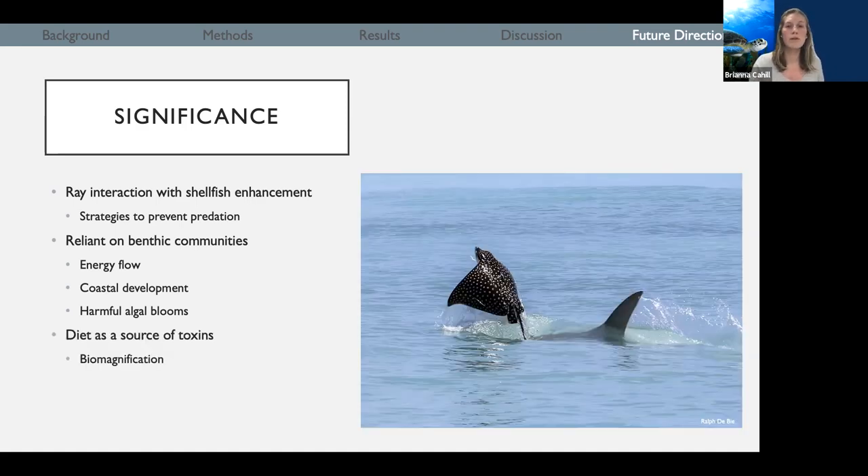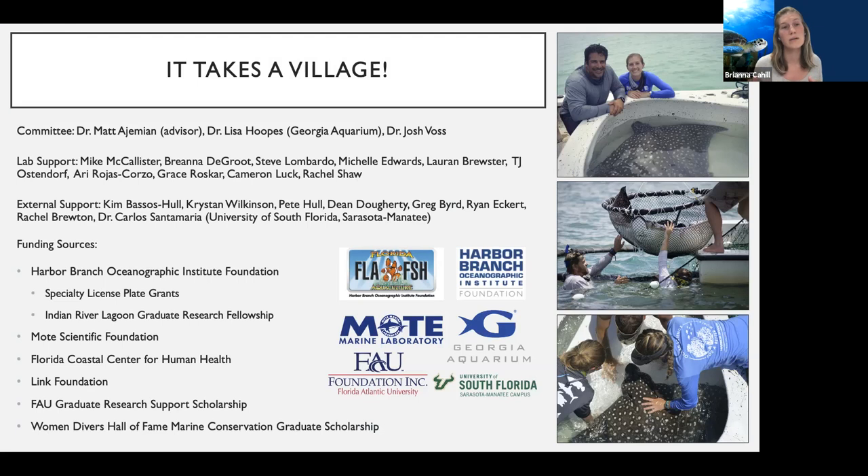Finally, it's important for us to understand these trophic systems so we can understand how diet could be a source of toxins for the rays, and how these toxins can continue up from the base of the food web — at bivalves — up to rays, and then up to some of these top predators. With that, I'd like to pass it over to Michelle, and give a huge thank you to everyone in our lab, the external support this project has received, and all of our funding sources.